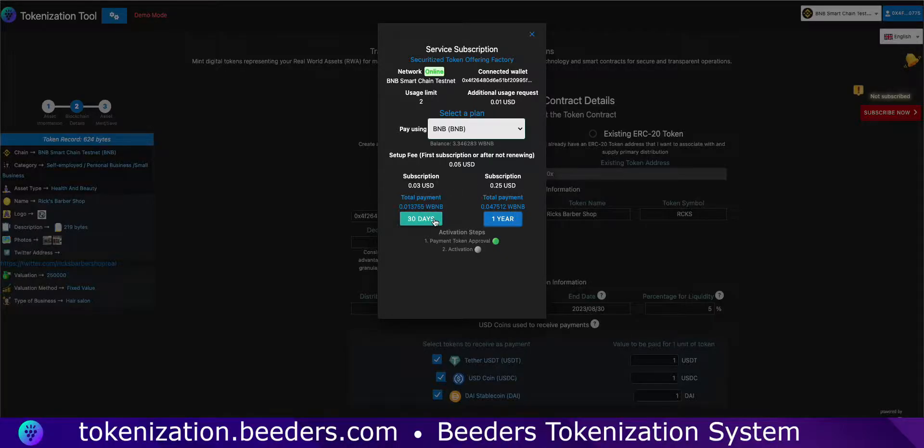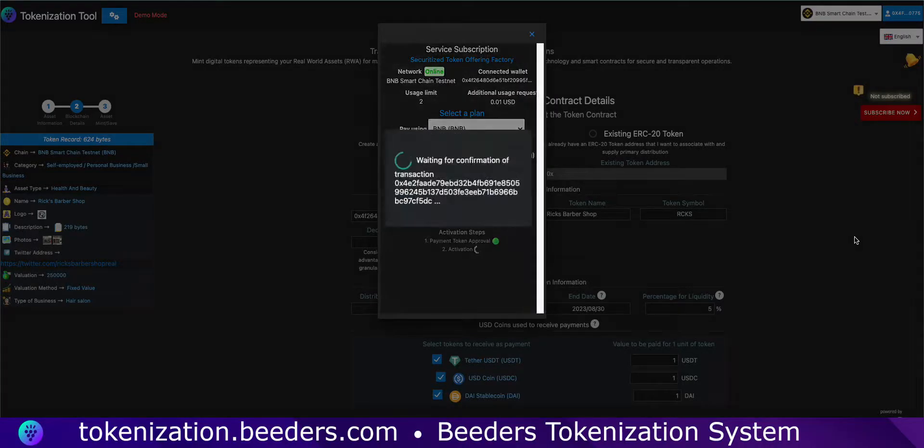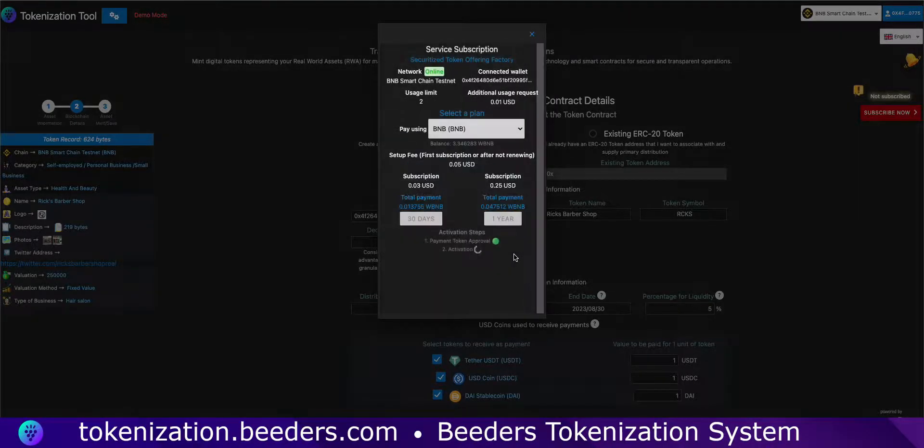Make sure to wait for each confirmation while processing transactions. When using a token as a payment coin, you might need to confirm an approval transaction before proceeding with the actual payment.